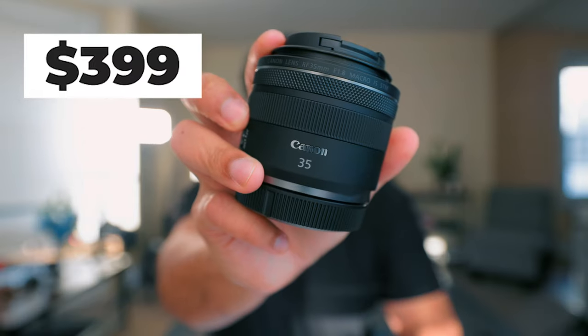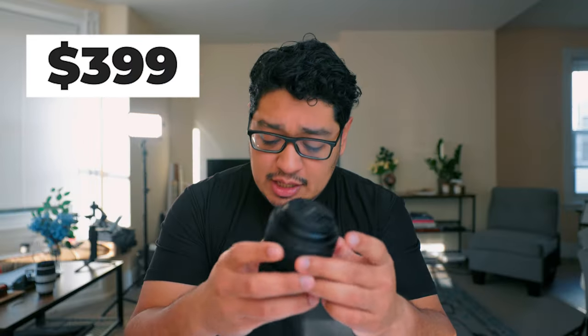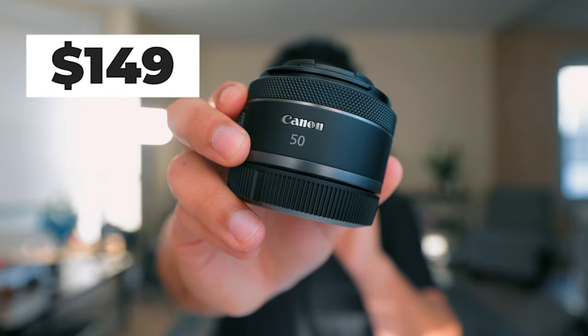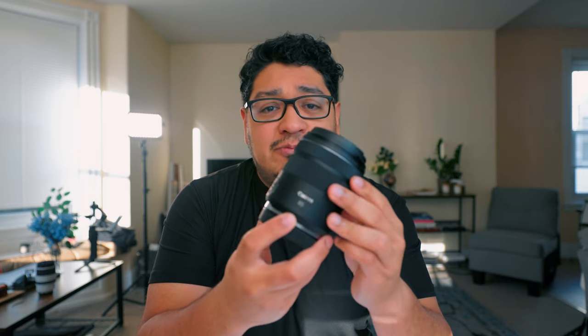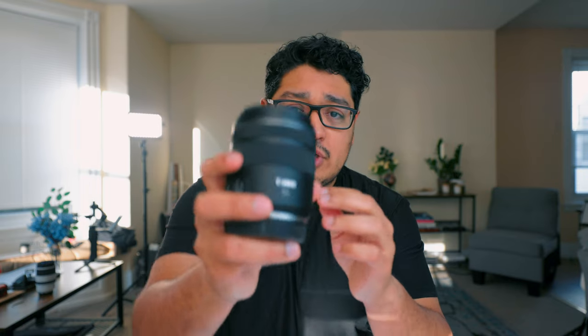At the time of this recording, the 35mm f1.8 retails for $399, the Nifty 50 f1.8 retails for $149.99, and the 85mm f2 retails for $499.99. These three lenses together make up the perfect product photography kit — the STM trio, the budget trio.